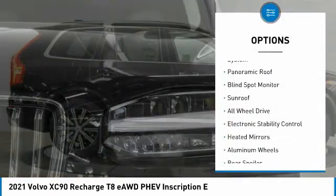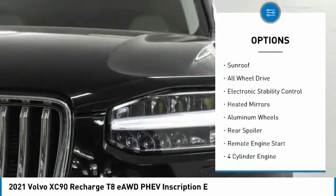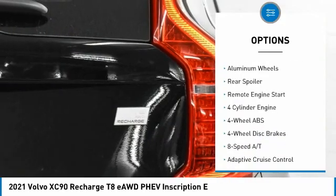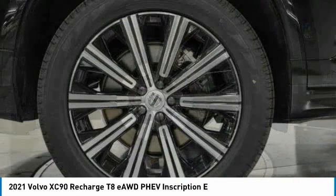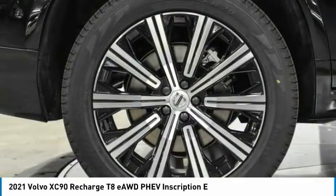Tire pressure monitoring system, panoramic roof, blind spot monitor, sunroof, all-wheel drive, electronic stability control, heated mirrors, aluminum wheels, rear spoiler, remote engine start.